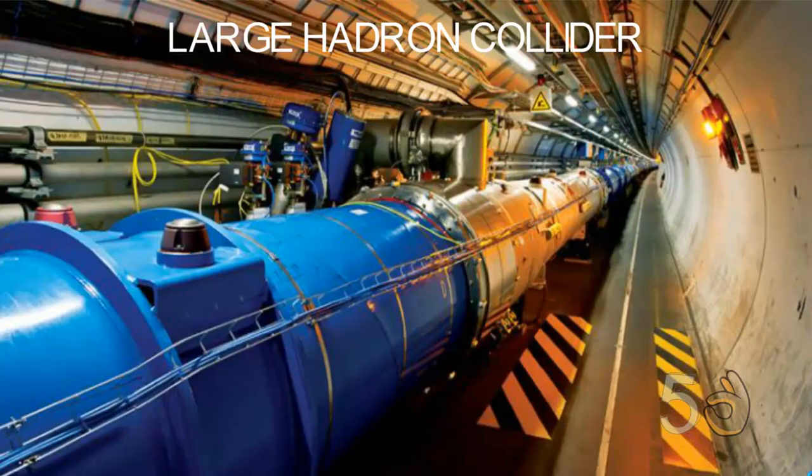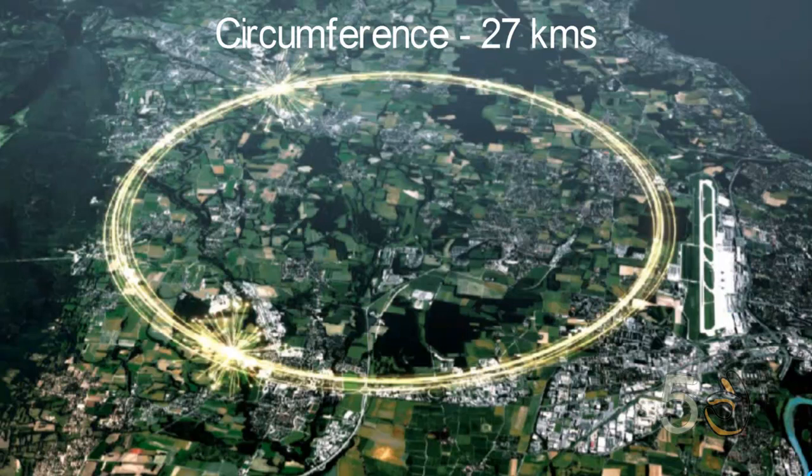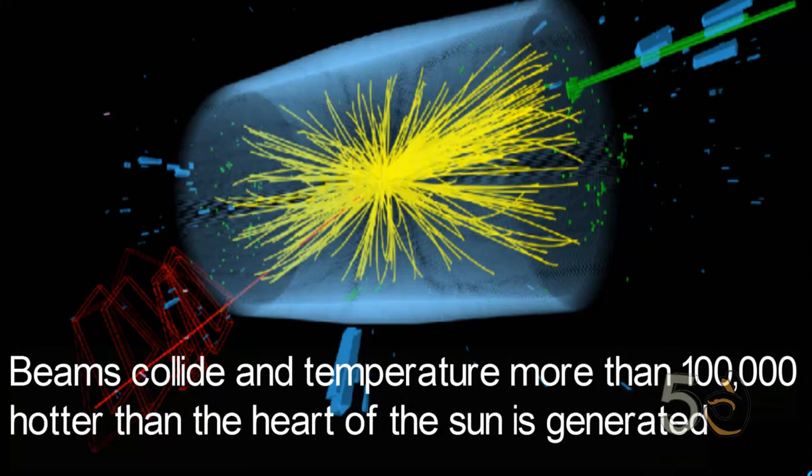Number five: Large Hadron Collider. The Large Hadron Collider is the largest, most sophisticated and most powerful scientific device ever made. It is located in Geneva, Switzerland. The circumference of the Large Hadron Collider is 27 km. There are 9,300 magnets inside this machine. When in operation, trillions of protons race around the LHC ring 11,425 times a second, traveling at almost the speed of light. When two beams of ions collide, they generate temperatures more than 100,000 times hotter than the surface of the Earth.